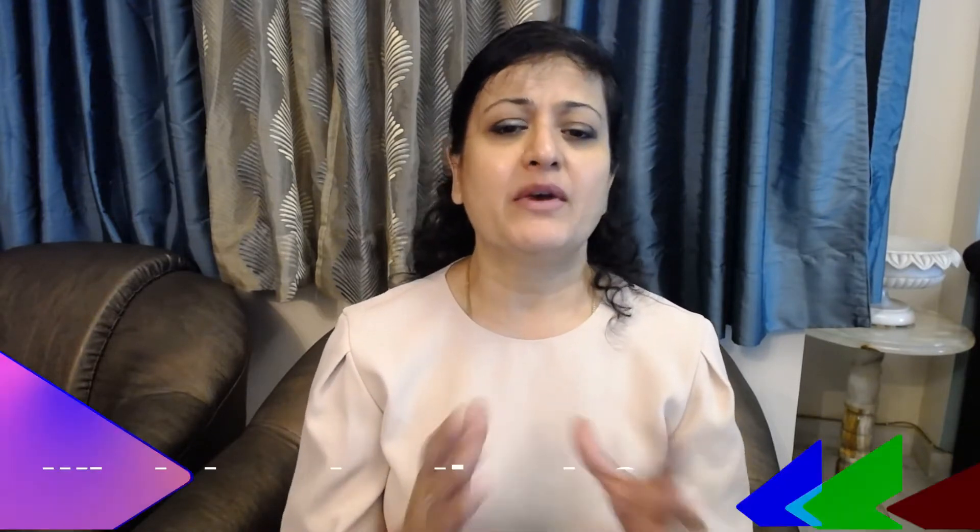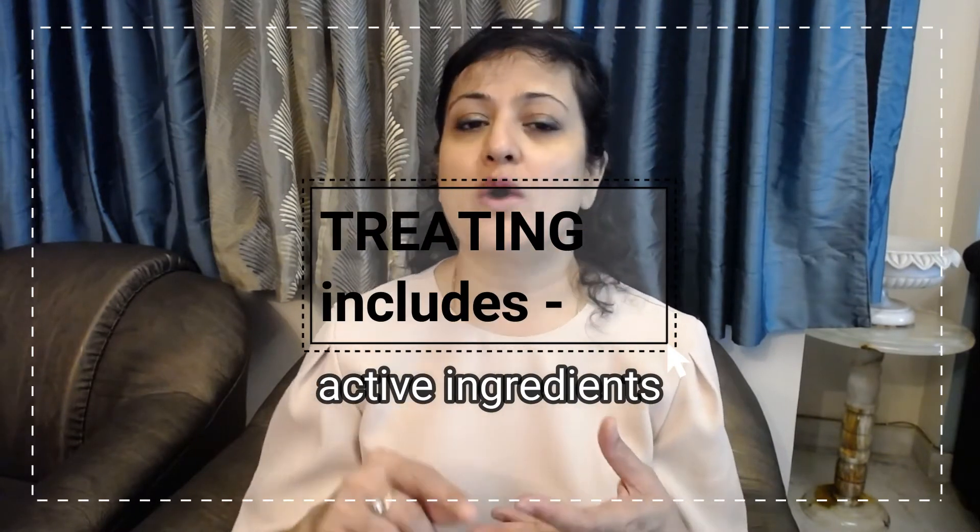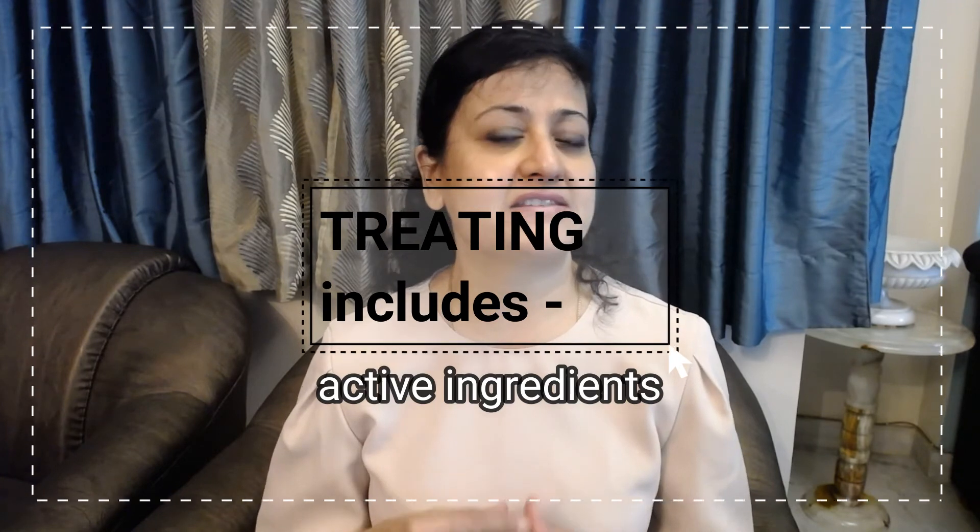So instead of protection from SPF, here you replace it with moisturizing. Cleansing and moisturizing you must be quite aware of. But what does treating involve? It is an important part of the night skincare routine because it involves active ingredients like retinol, vitamin C, peptides, hyaluronic acid, and so on. This is a step which makes a huge difference to the health of your skin over time.